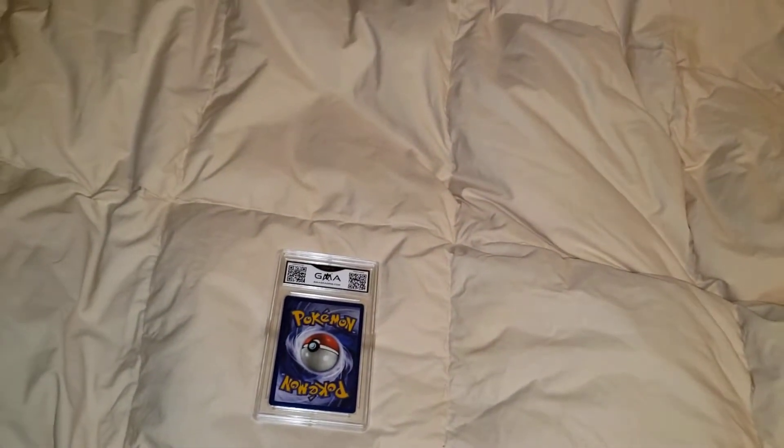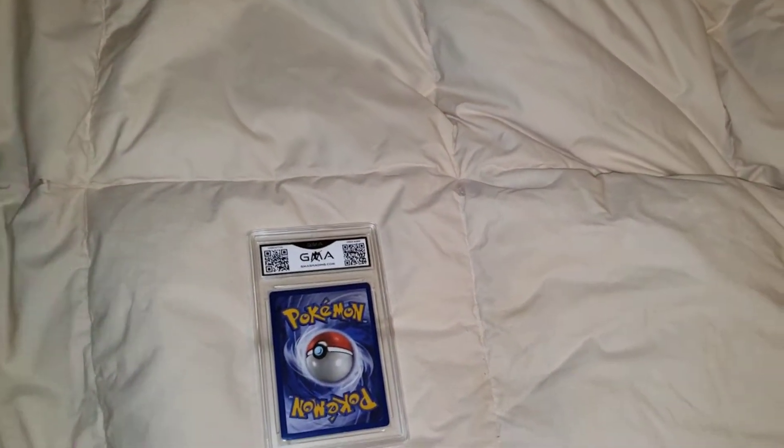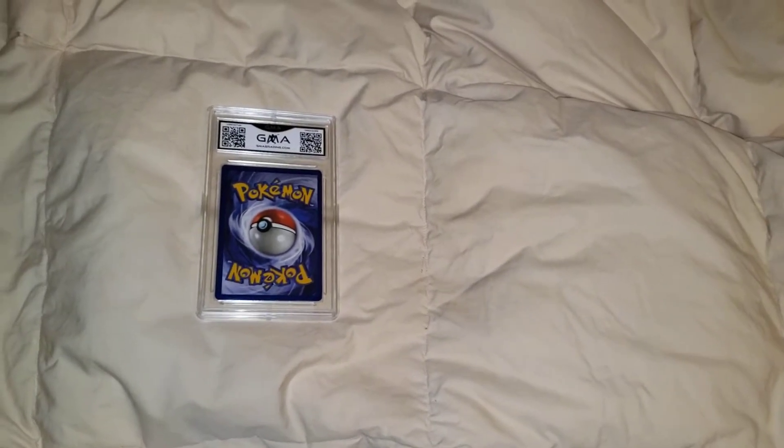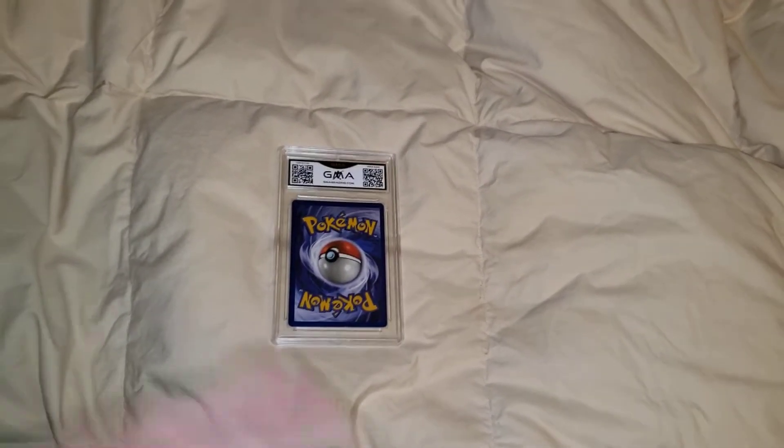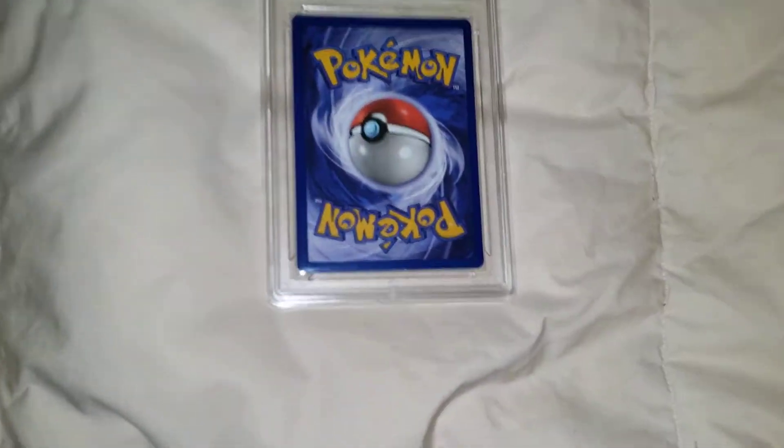Yo yo yo, what's good YouTube? Welcome back to another Pokemon TCG video with your boy H2K812. Guys, it's probably gonna be the last video of freaking 2020, so I'm gonna end it out on a bang for you guys.